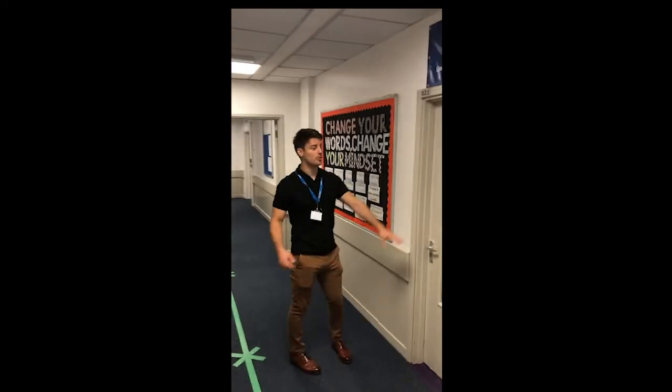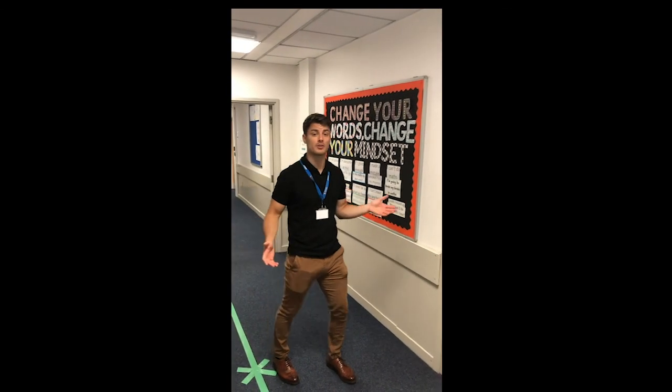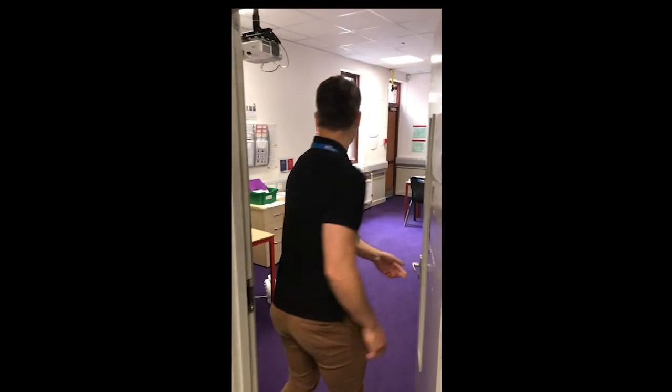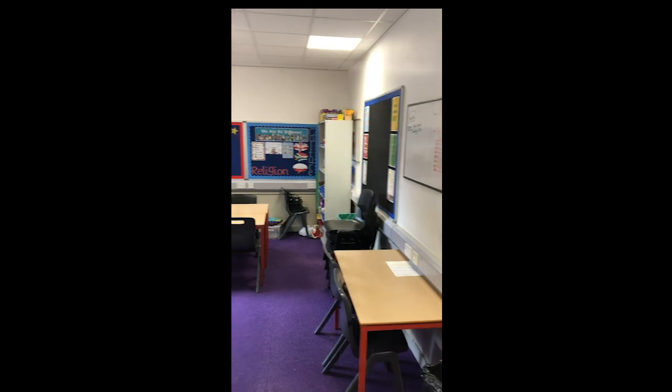Welcome to our Pupil Inclusion Centre. Now if you need a little bit of extra support during your time at school, we've got loads of fantastic areas and places for you to do that. Come inside and let's have a look. In here we have one-on-one learning and lots of different arts and crafts for you to continue with your brilliant creativity. Hopefully everyone can be part of our community here at Genogli, with lots of different sciences and activities available.